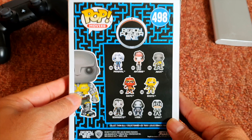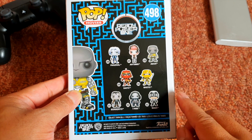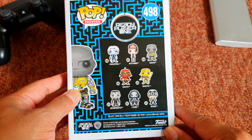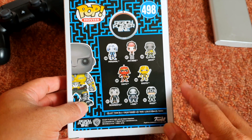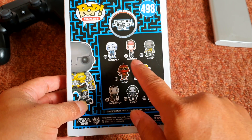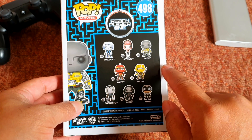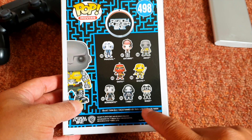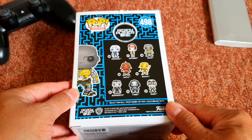On the back we can see that Ready Player One has eight collections to be collected. So they've got eight figures you can collect. The first one is Percival, who is the main character in the movie, and then Artemis, A.E.C.H., Daito, Xoto, Sorrento, I-R0k, and Sixer. Yeah, this is great.